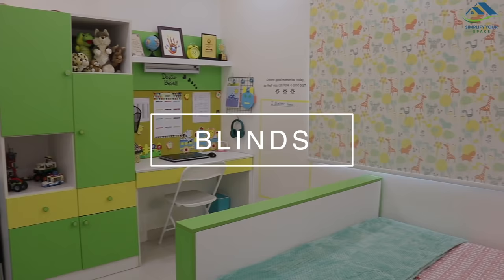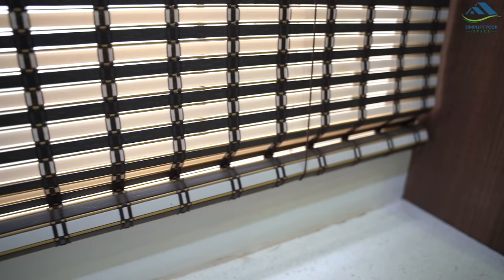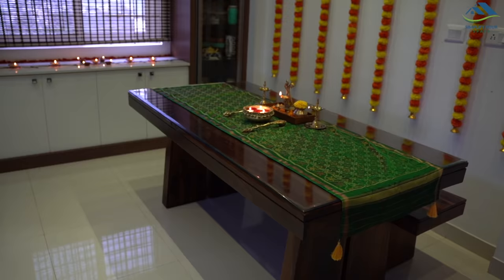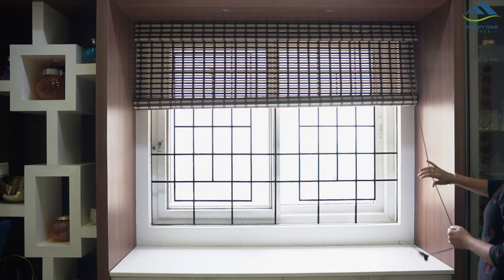Now let's talk about blinds. We have four windows at home that are covered with different styles of blinds. Blinds look great and are easy to maintain and operate. The window in the dining area is covered with PVC roller blinds — it looks nice and makes the space look beautiful. This is a semi-blackout blind allowing some light to trickle in, and the overall light and field of view can be adjusted by rolling up and down.